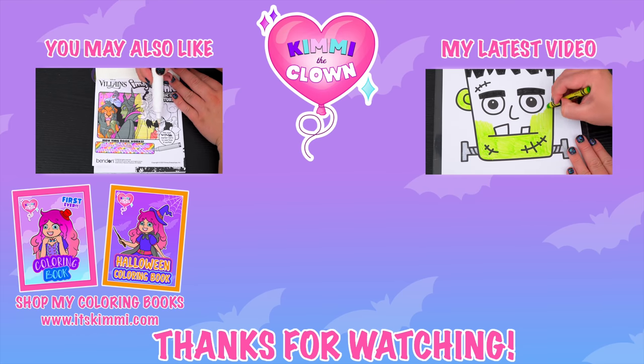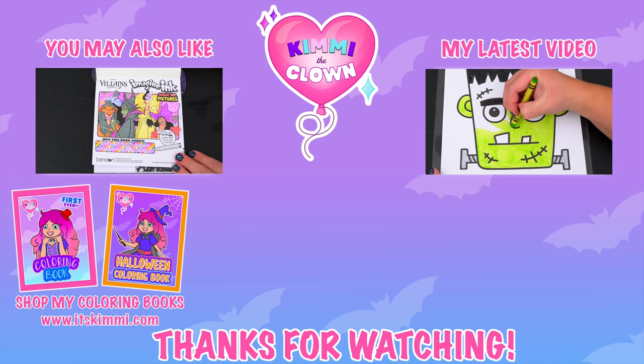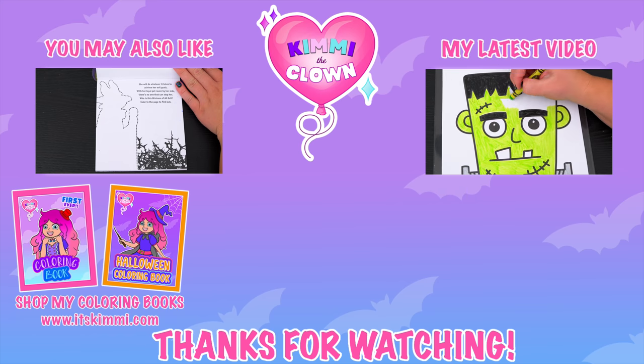Like this video if you like to color too! If you enjoyed this video, then be sure to check out my last Imagine Ink coloring video! And don't forget to subscribe and follow me on TikTok because I post fun videos every single day! Love you guys!